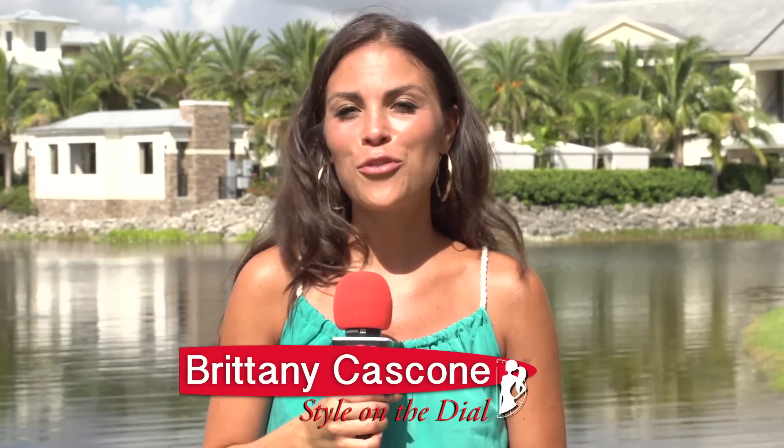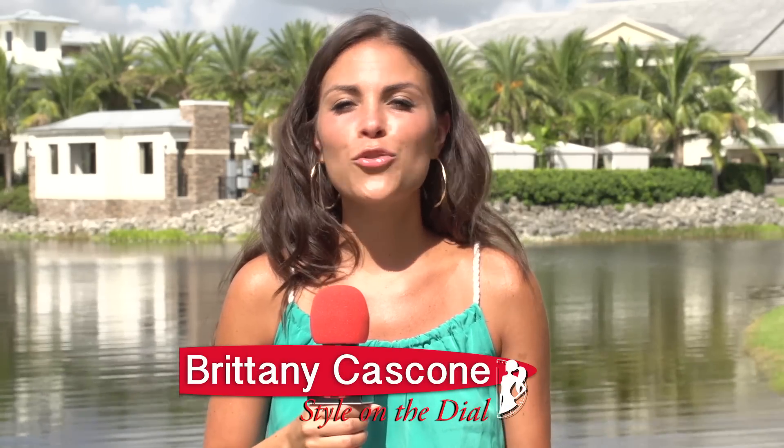Hi guys, I'm your host Brittney Cascone for Style on the Dial, and we just wanted to recap all the places we've gone to so far in South Florida and show you a few of our favorite clips.